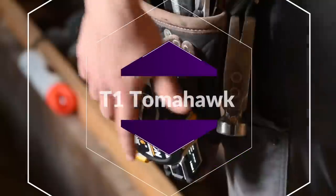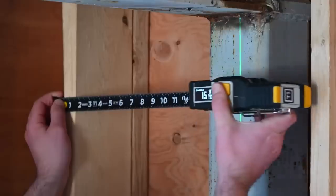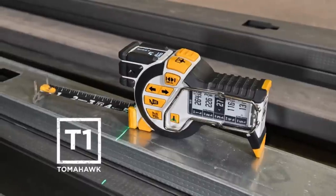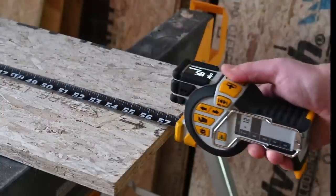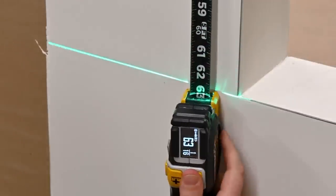The T1 Tomahawk Digital Tape Measure is the world's most effective tape measure, delivering fast, accurate, and forget-free measurements with robust digital measuring technology. The world's first professional-grade digital tape measure enables tradespeople across industries to collect measurements faster and more accurately than ever before.